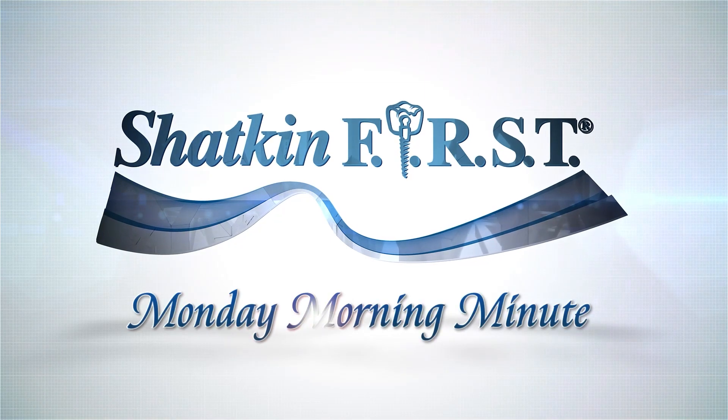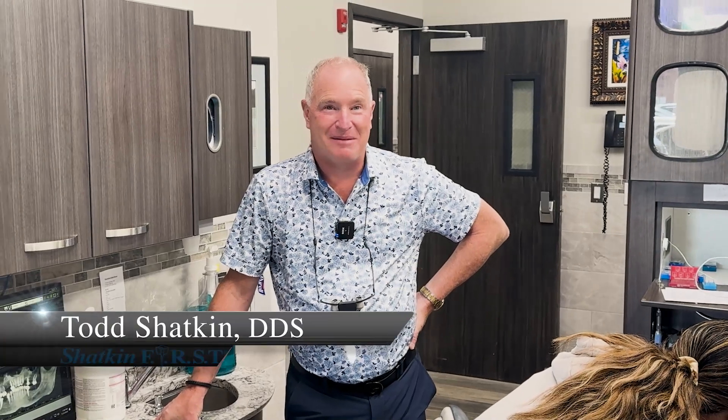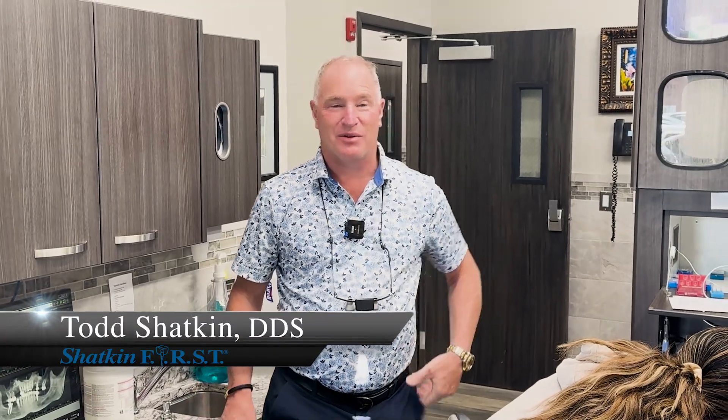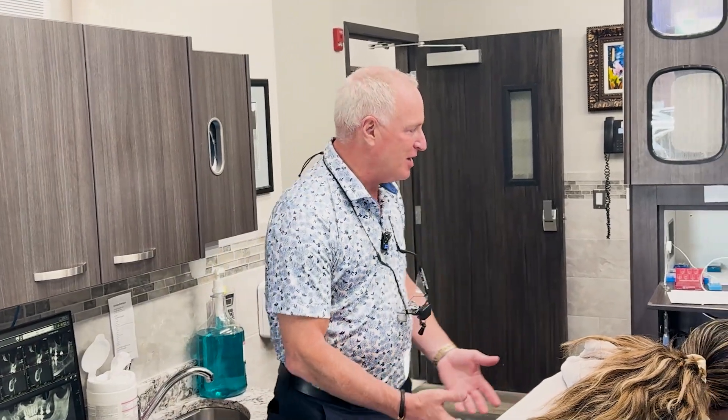Good morning and welcome to the Shatkin First Monday Morning Minute. I'm Dr. Todd Shatkin and we're going to be doing a fun procedure this morning on my patient here.